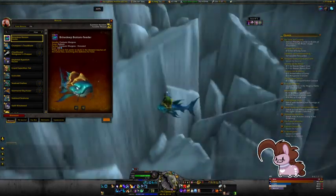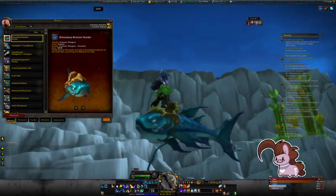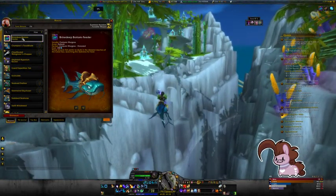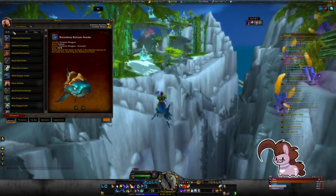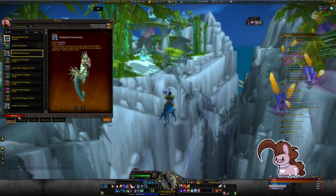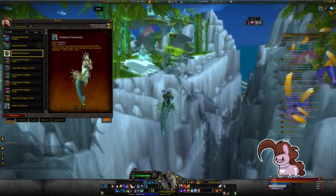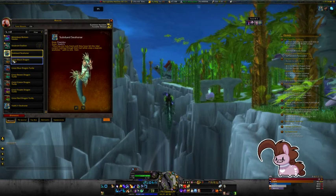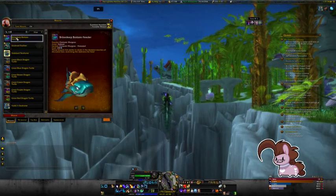This guy goes 269, and his little tentacles at the bottom of him are broken as hell. And what about the subdued seahorse? Because I got that one too. Yeah, 269. Nice slow speed. Slow and steady.